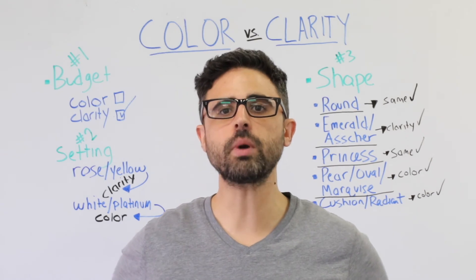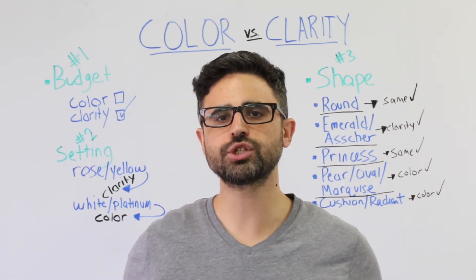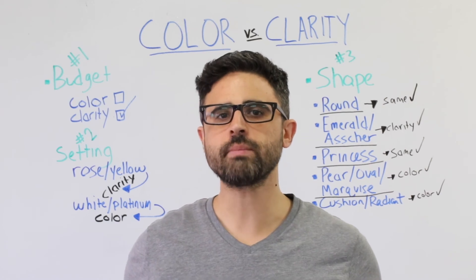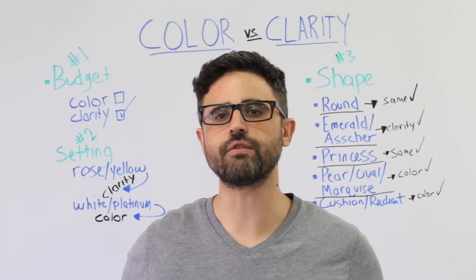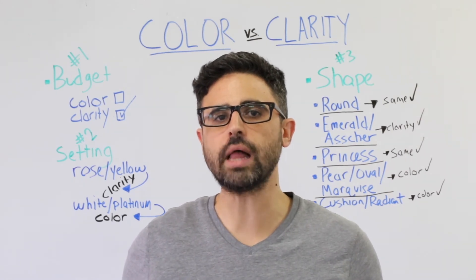Pear, oval, and marquise diamonds show more color than any other shapes, so color should be your priority here. For white metals, look for a color grade of H or higher, or drop down to a K if you choose yellow or rose gold.